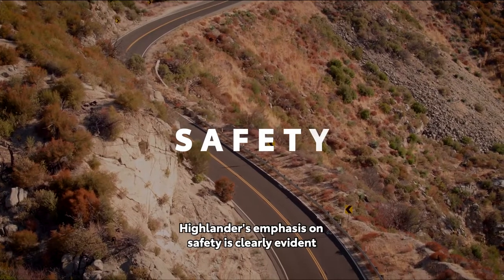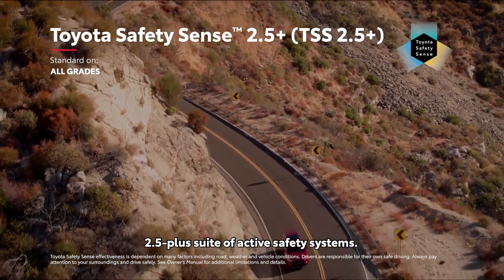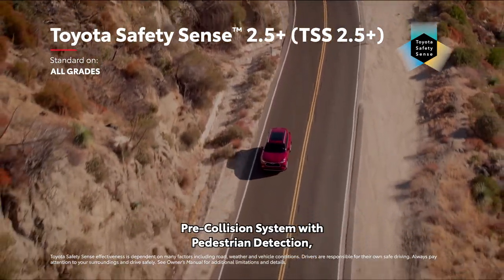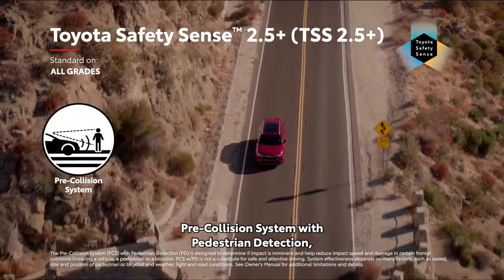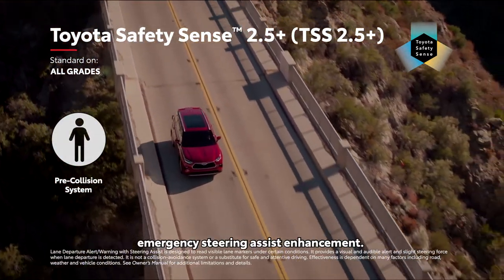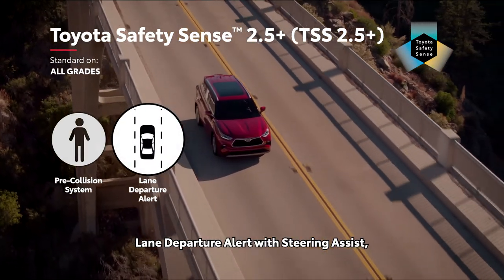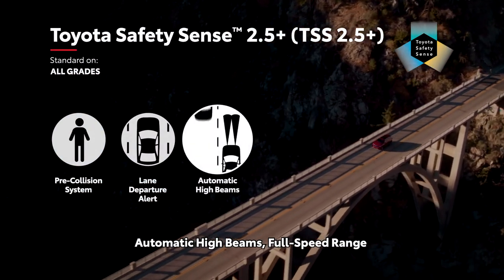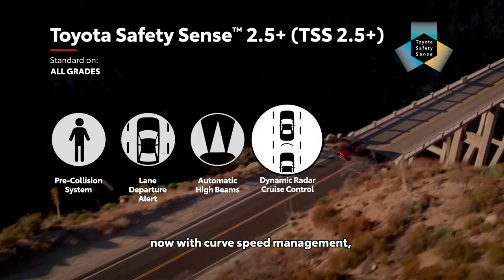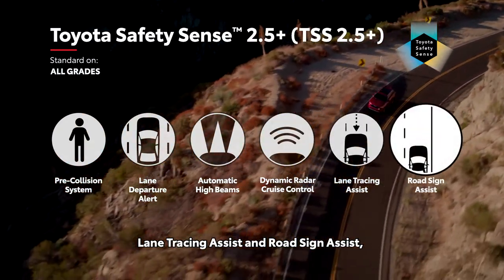Highlander's emphasis on safety is clearly evident in its standard Toyota Safety Sense 2.5 Plus suite of active safety systems. This updated bundle includes pre-collision system with pedestrian detection — now with intersection support enhancement — and a driver-initiated emergency steering assist enhancement, lane departure alert with steering assist, automatic high beams, full-speed range dynamic radar cruise control now with curve speed management, lane tracing assist, and road sign assist.